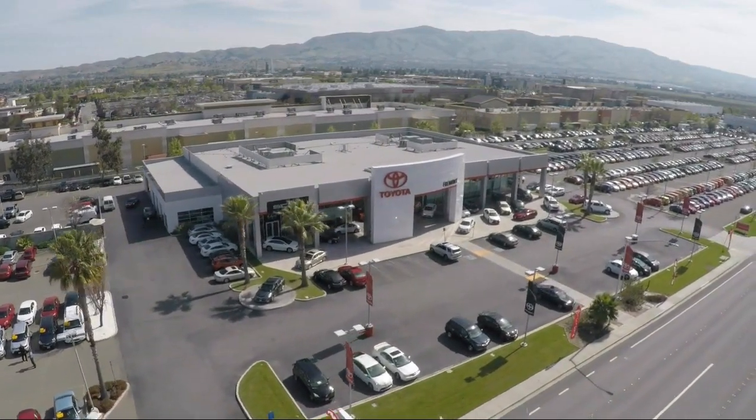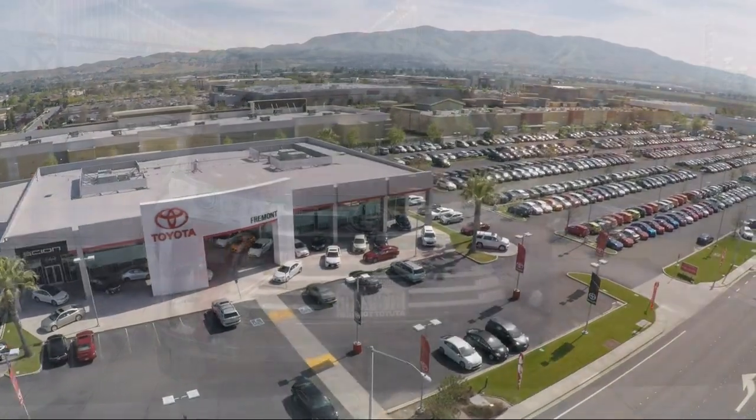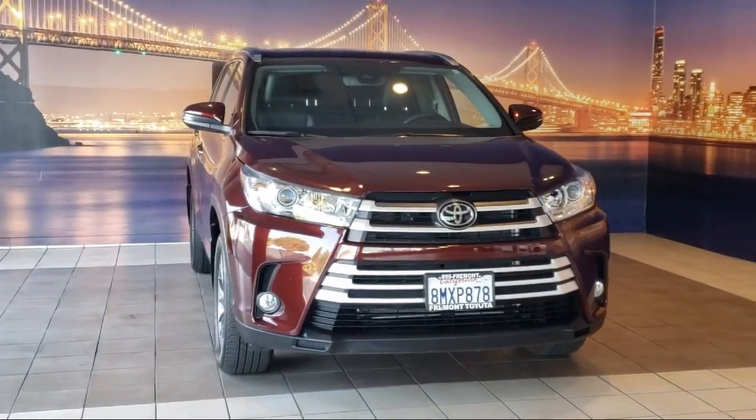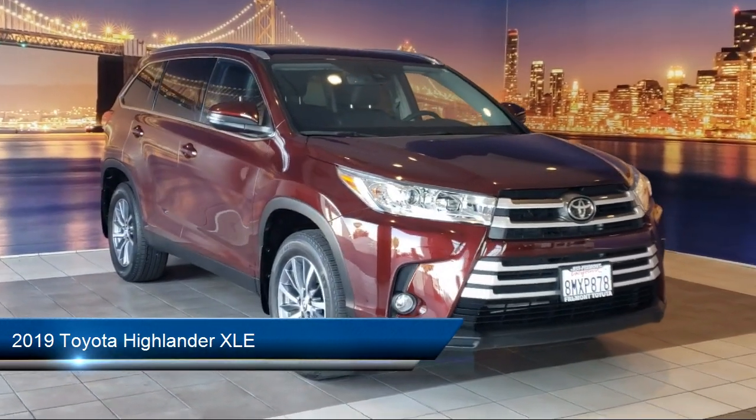Welcome to Fremont Toyota, the South Bay Premier Toyota dealership. Here's a look at another one of our pre-owned vehicles from our great selection of cars, trucks, and SUVs. This vehicle comes equipped with dynamic radar cruise control,